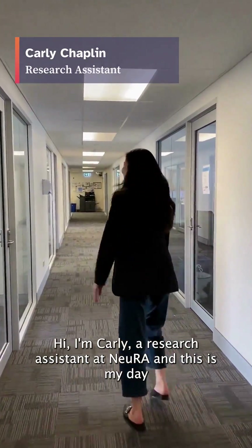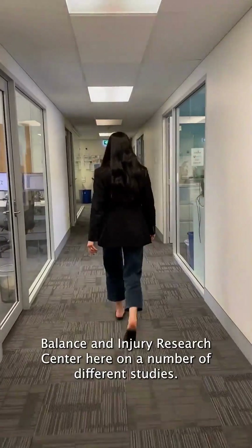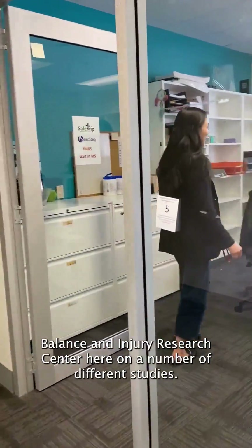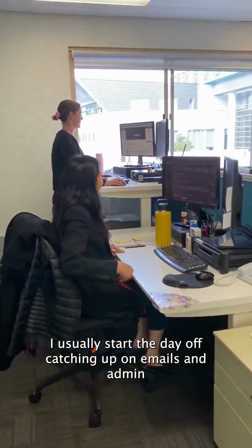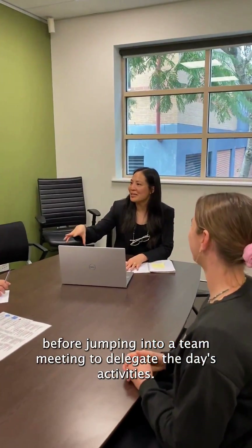Hi, I'm Carly, a research assistant at Neura, and this is my day in the life. I work in the Falls, Balance and Injury Research Centre here on a number of different studies. I usually start the day off catching up on emails and admin before jumping into a team meeting to delegate the day's activities.